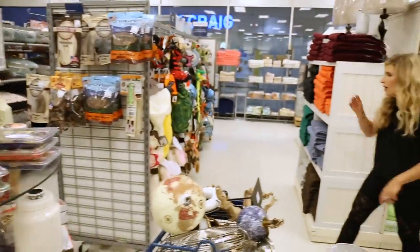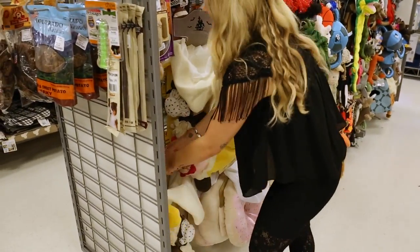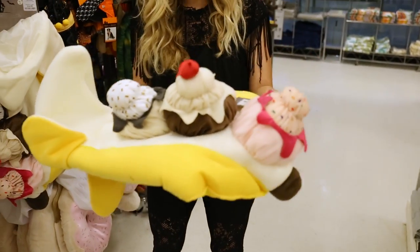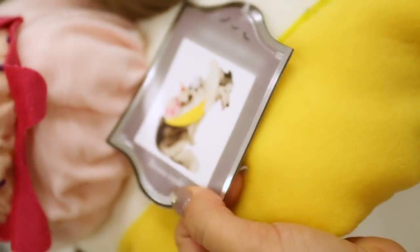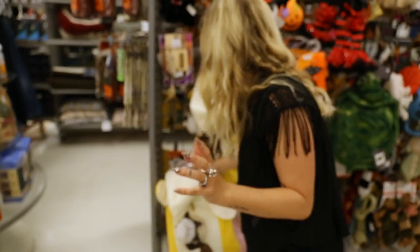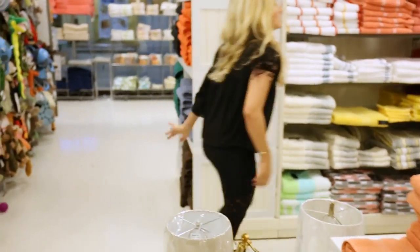Doggies! Oh my gosh — it's a banana split! Oh my gosh, you need a costume. Look at him — he is rocking it. I want to wear this! I found my Halloween costume. If only I was the size of a husky.